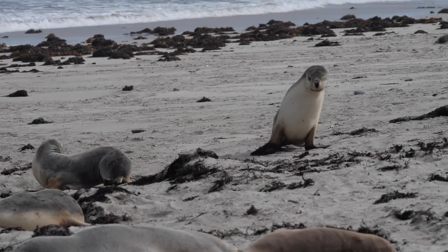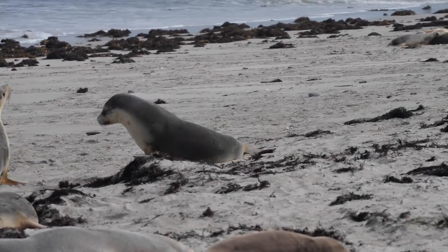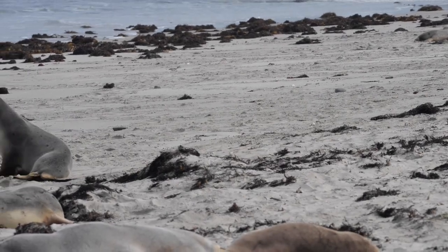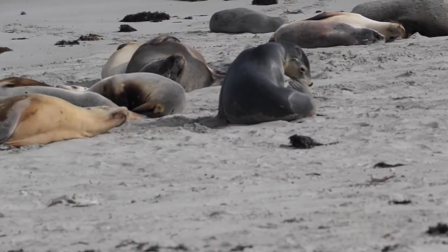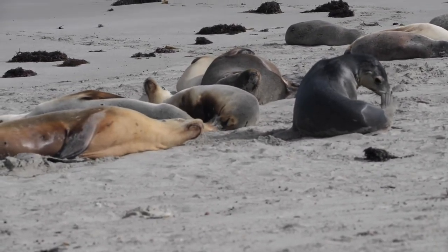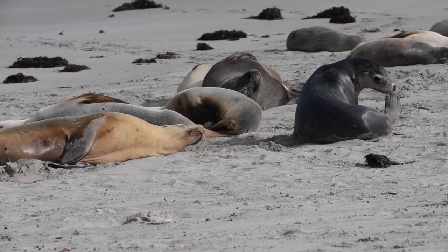Well, we might leave it at this point. We'll sign off and leave the sea lions to doing what they do best — snoozing in the sun. Thanks very much for tuning in and look forward to seeing you next time when we're live from Kangaroo Island.